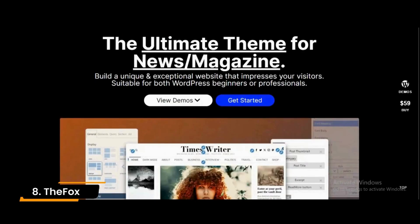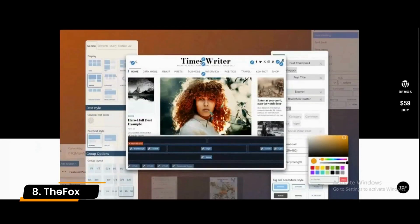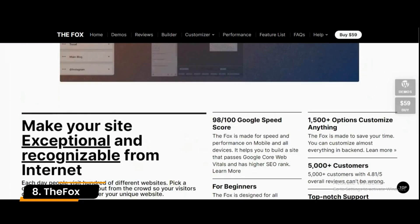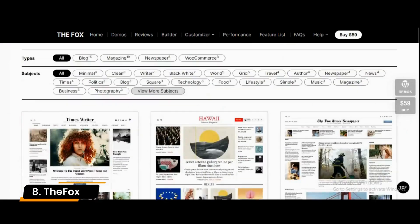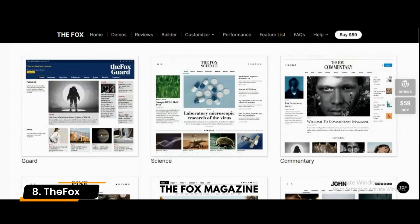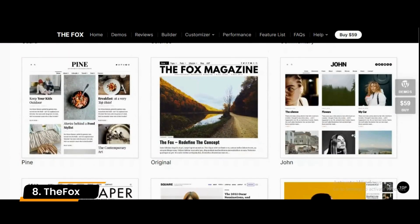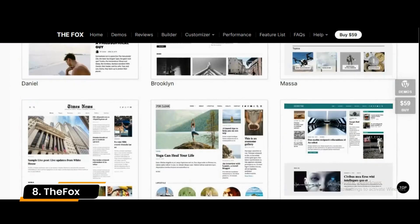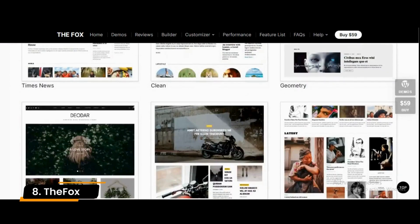Number 8: The Fox. The Fox Business is a user-friendly theme suitable to showcase creative works. With over 30 modern homepage designs, you can easily create an attractive page for your brand to gain more clients. This theme is fully responsive on various screen sizes. The Fox also offers a mega-menu feature that allows you to use widgets to add elements such as images and maps.